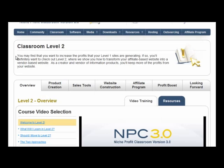Niche Profit Classroom will also take you to ClickBank and teach you how to become a ClickBank vendor so you can launch your own product through ClickBank. That exposes you to about a million affiliates on ClickBank who will promote your product for you, which is a great way to take things up to the next level.